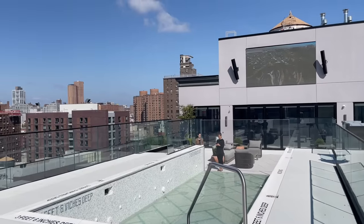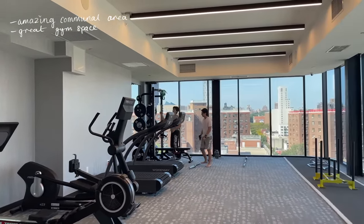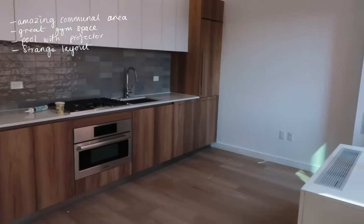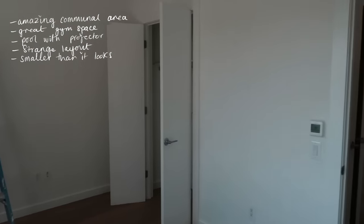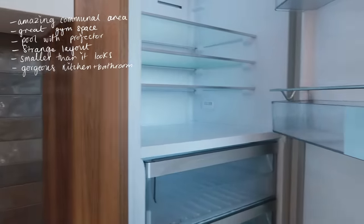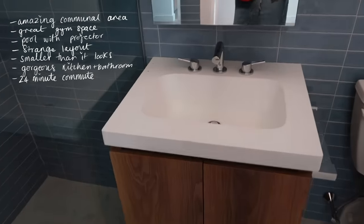This next building on the nexus of Harlem and the Upper East Side heavily markets its amenities, and it's easy to see why. The upstairs communal area is gorgeous with floor-to-ceiling windows and a beautiful view of Harlem. The gym is nice with a great view, and there's a pool outside with a projector to watch movies — a really nice touch. However, the layout was a little strange — my couch would basically be in my kitchen, and it's smaller than it looks on camera. The bedroom was smaller than the first apartment but workable with a big window. The kitchen was gorgeous — updated appliances, great cabinet colors, and the fridge blended into the cabinets. The bathroom tiles were stunning. It was a 24-minute commute with an in-person doorman and in-unit washer and dryer.